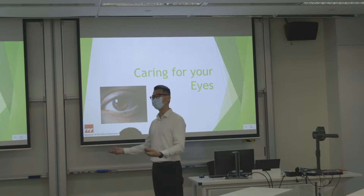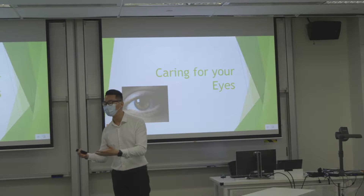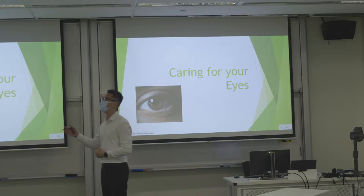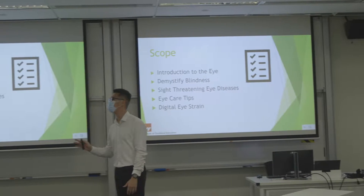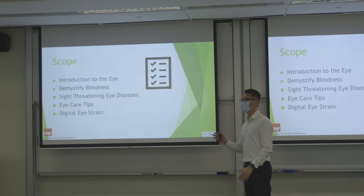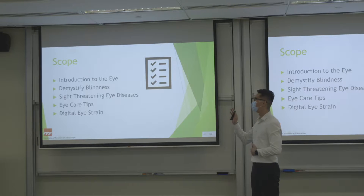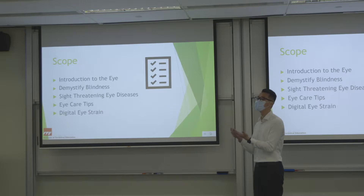We will start the talk for today. Thanks for registering. We will be sharing about how to take care of our eyes. We'll start with an introduction of the eye, then talk about blindness, common eye diseases diagnosed in Singapore, eye care tips, and lastly digital eye strain, which a lot of us are experiencing now because we are always on digital devices.